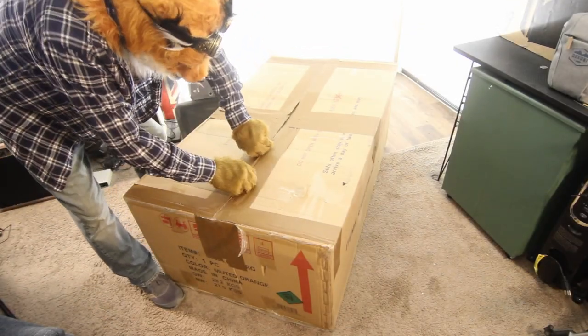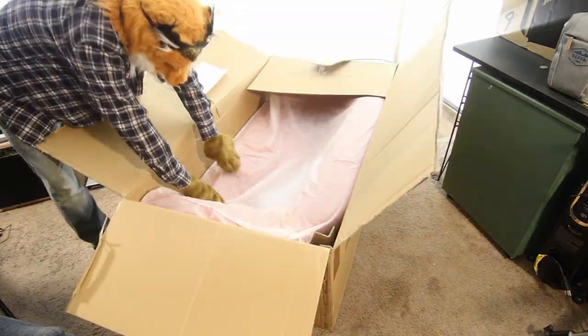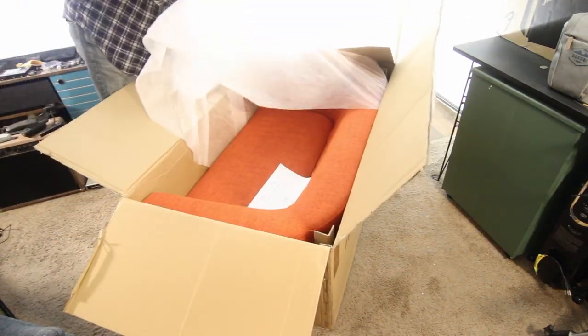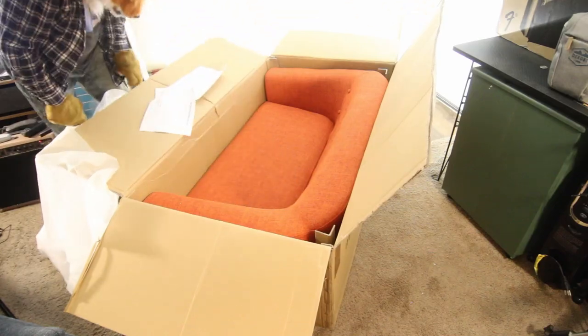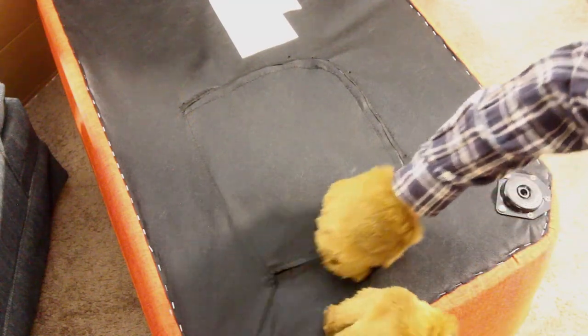Let's open it up. The box is sturdy but just single wall. There's a sheet of foam covering the loveseat. Underneath there are directions — and a secret compartment. Let's unzip it.